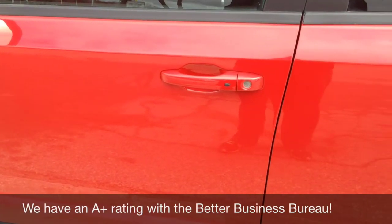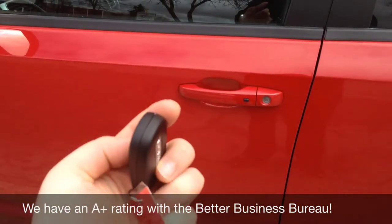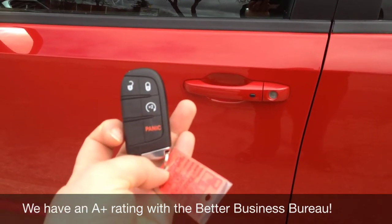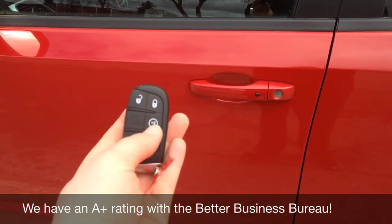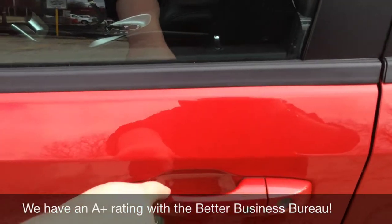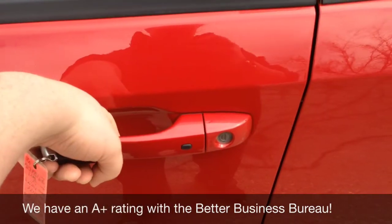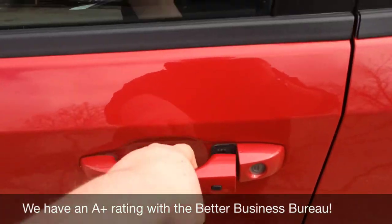Before we go in, I'd like to show you a couple of features. It does have the keyless key — you press that twice for a remote start. You don't need your key to enter. You can press this button to lock, and grab the back with the key and it unlocks.